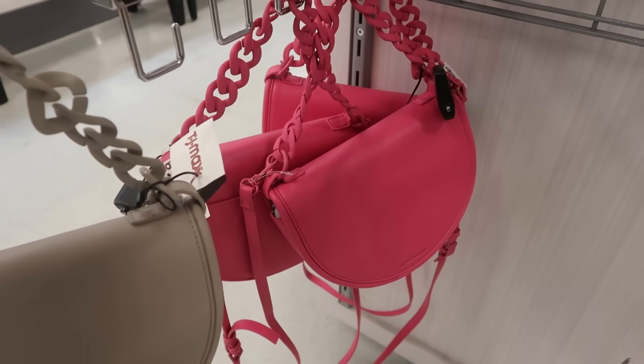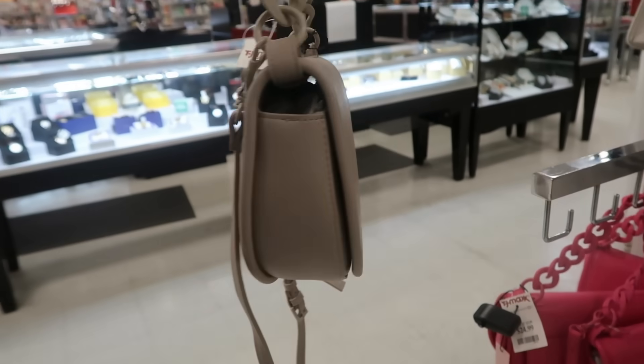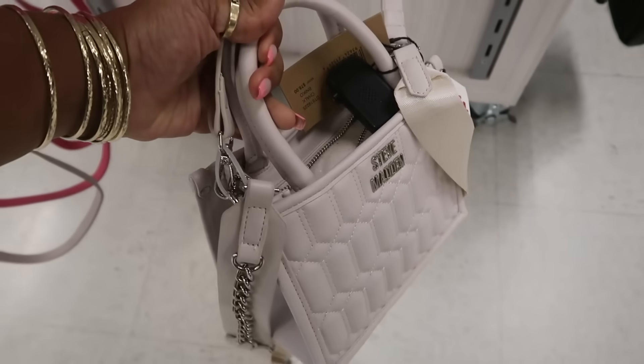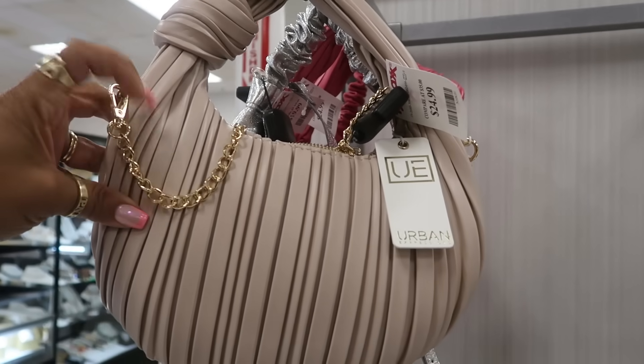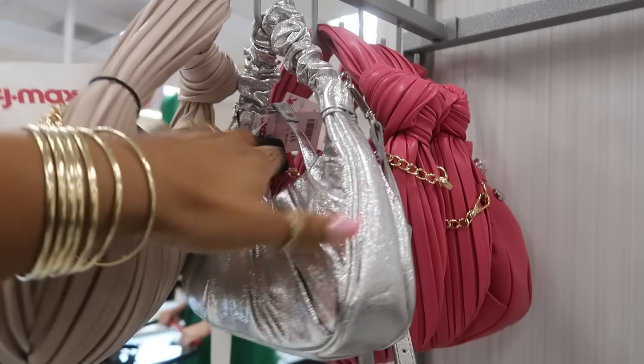And then you can get it in pink too. I don't know — which one would you guys get? I think I would go with this one. What is that? Steve Madden for $30. This one is cute, $25 — Urban with the gold hardware and then a knot. That one also comes in pink and silver.